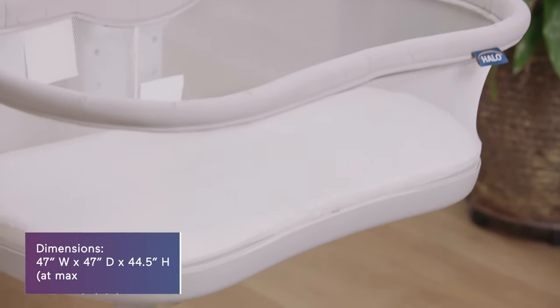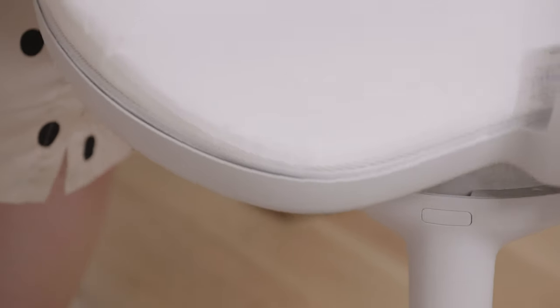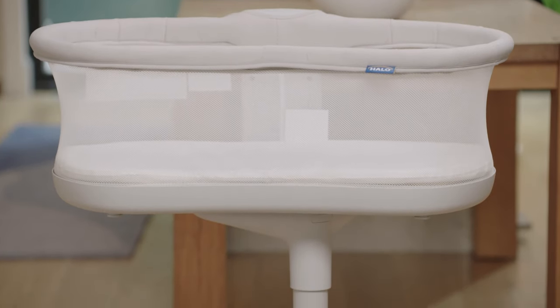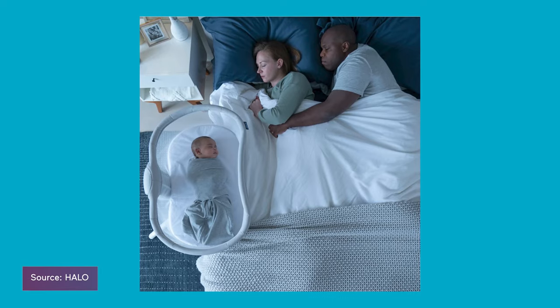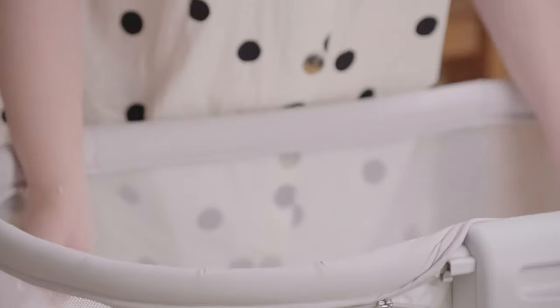The 3.0 has updated bassinet legs — it's 30% lighter and just as sturdy as the original. You can pop the lounger out and literally just have it right outside of your shower. That is what I used to do a lot, just to make sure that they are safe. The Halo 3.0 has all of the qualities we need and love, like the 360 swivel for extra close sleep, the lowering sidewall for middle-of-the-night feedings, and mesh walls for visibility and airflow.